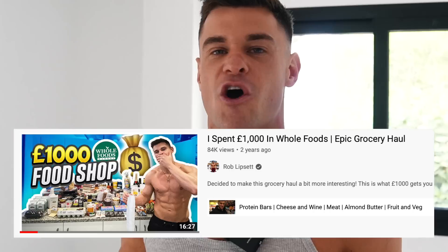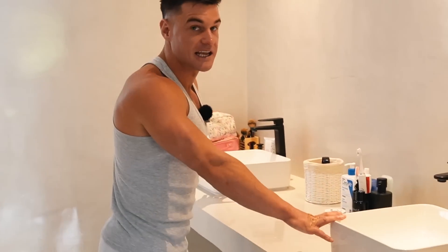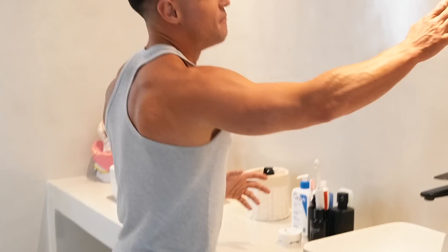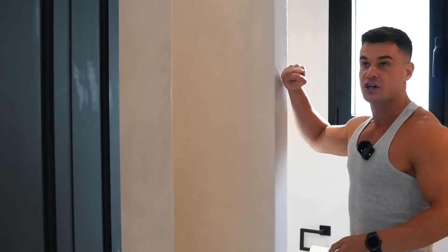This is the main downstairs bathroom. If you want a long-lasting relationship with your other half, get two bathrooms — or at the very least, two sinks. We've got Linda's side and my side. The mirror is going to be installed this week. We got the concrete shower with black aluminium to match the one upstairs.